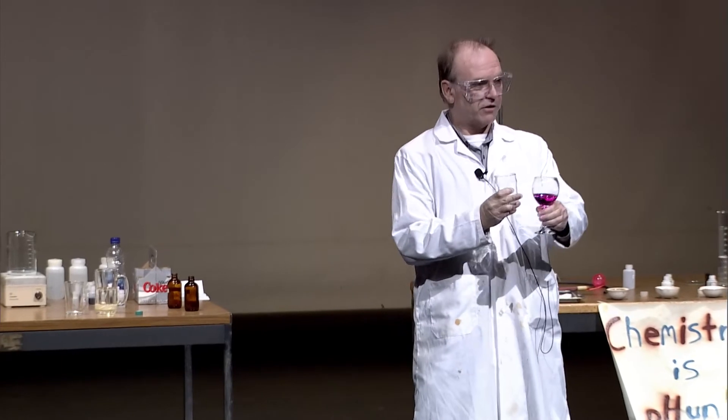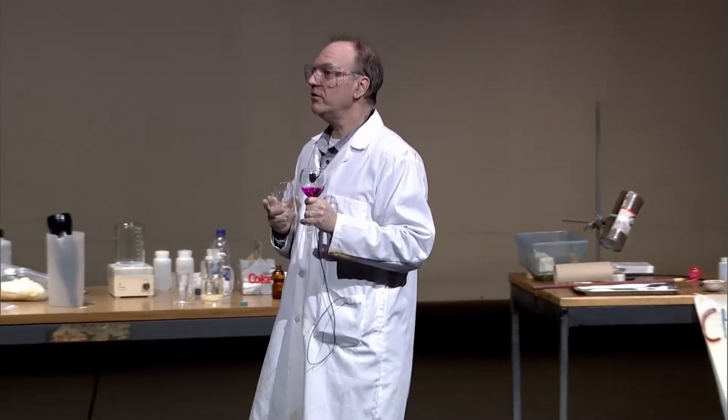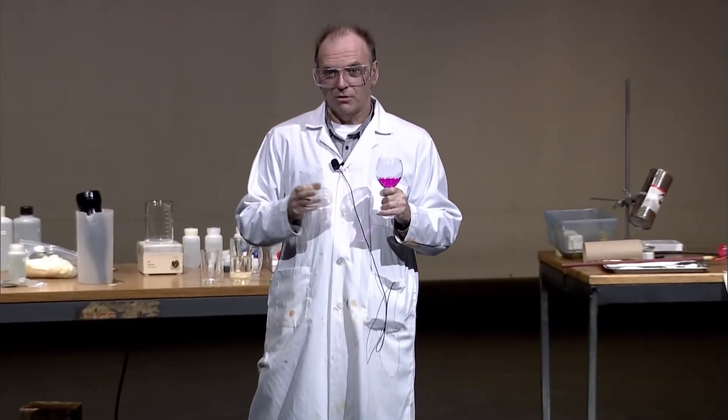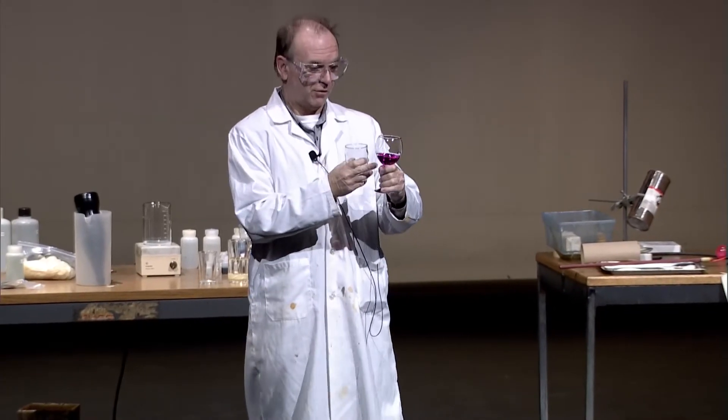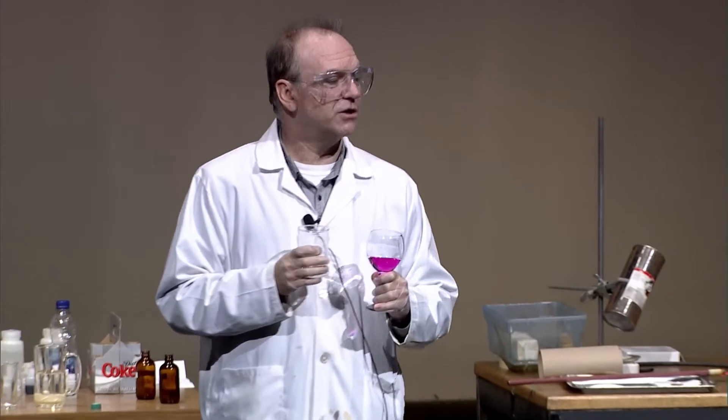And when I poured it into this glass, this glass had in it a few drops of phenolphthalein. Anybody know what phenolphthalein is? It's an indicator. When you pour a basic solution into it — or put a few drops of phenolphthalein in a basic solution — it turns pink.